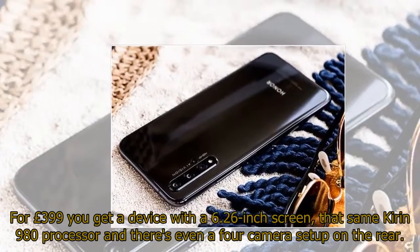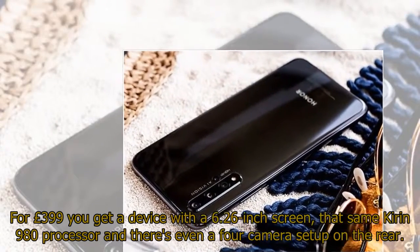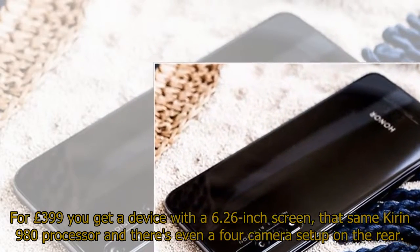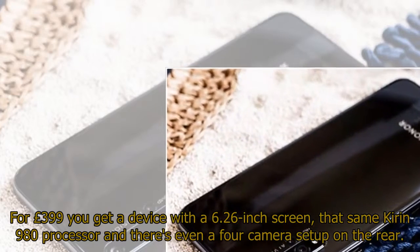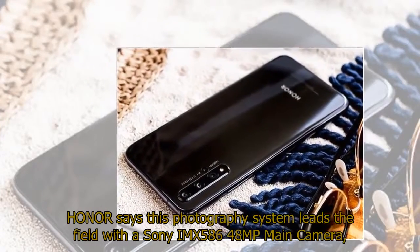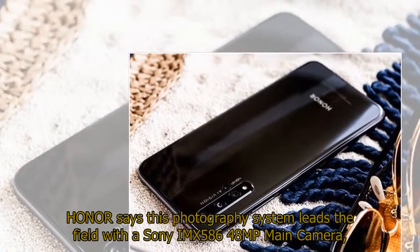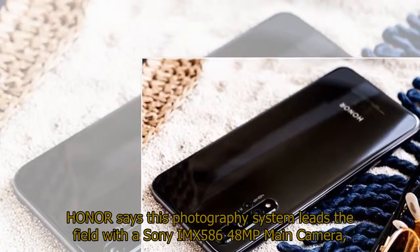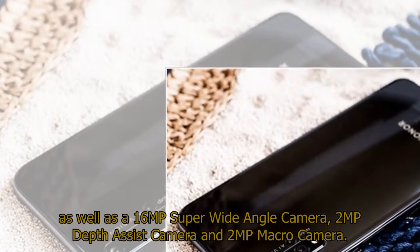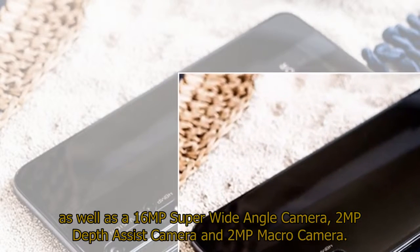For £399 you get a device with a 6.26-inch screen, that same Kirin 980 processor, and there's even a 4-camera setup on the rear. Honor says this photography system leads the field with a Sony IMX586 48MP main camera, as well as a 16MP super wide-angle camera, 2MP depth assist camera, and 2MP macro camera.